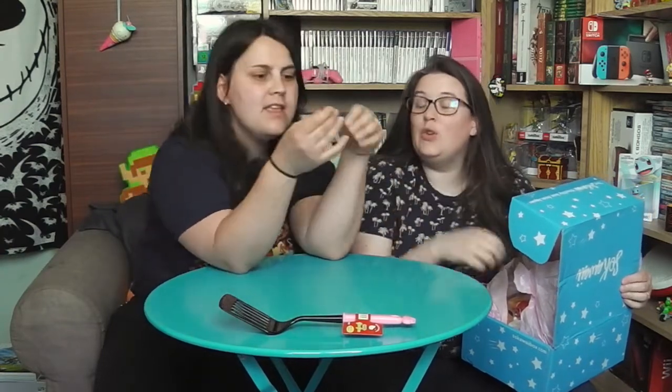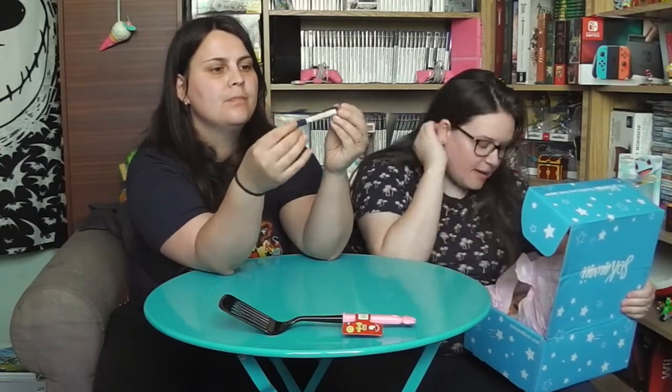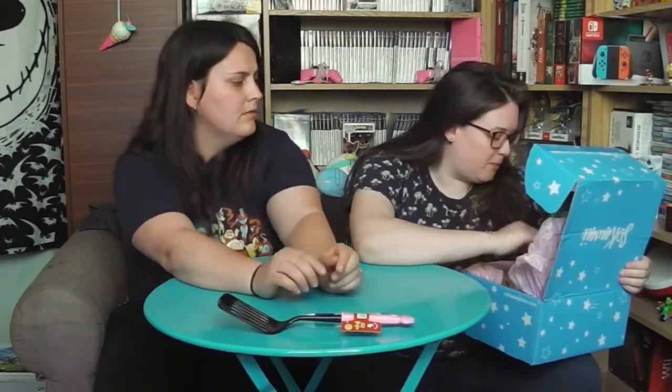Je pense qu'on a compris, c'est plus pour faire joli. Voilà ! Oh encore un ! C'est trop bien ! Oh Evoli ! Ils sont trop bien les crayons. C'est celui de Kirby Rose ! Donc celui-là je vous prendrai en photo comme j'ai fait pour Totoro et Kirby. Franchement c'est trop bien, ils écrivent bien aussi !